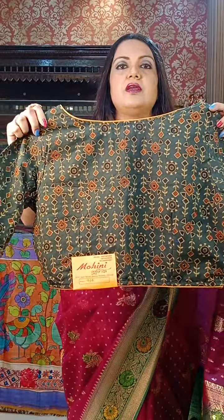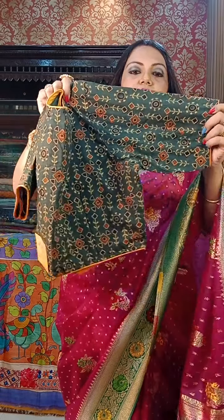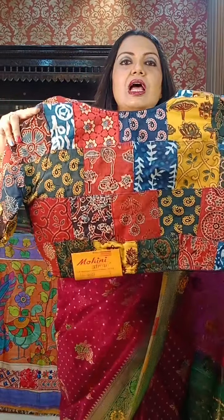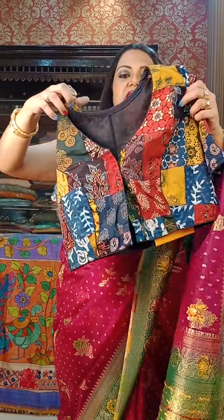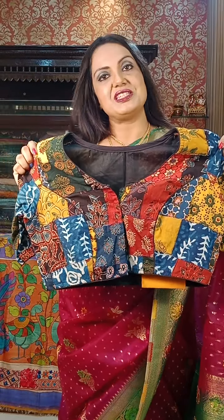₹900 is the price for this pure cotton ajrakh blouse. Next is our very famous collage design on pure cotton ajrakh — ₹950 is the price.